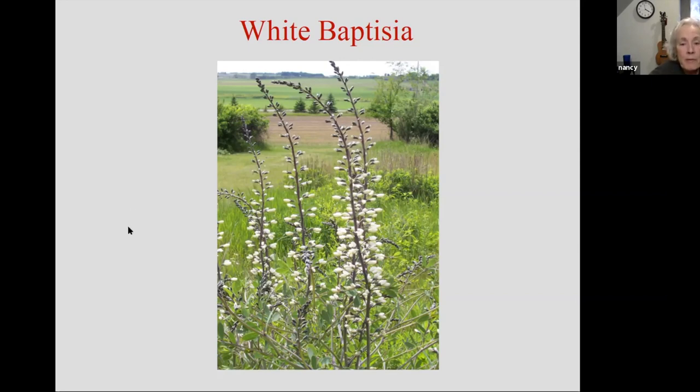White baptisia is a great plant for hummingbirds, believe it or not. It'll be blooming shortly after the hummers arrive here. I have had both the blue and the white growing in the same garden, and if I looked out there, I could often see hummingbirds in the white one — and I never saw them in the blue one. Just saying.